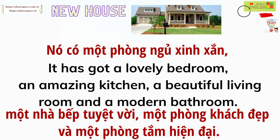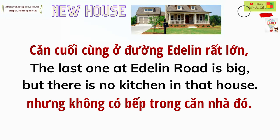It has got a lovely bedroom, an amazing kitchen, a beautiful living room, and a modern bathroom. The last one at Eadlin Road is big, but there is no kitchen in that house.